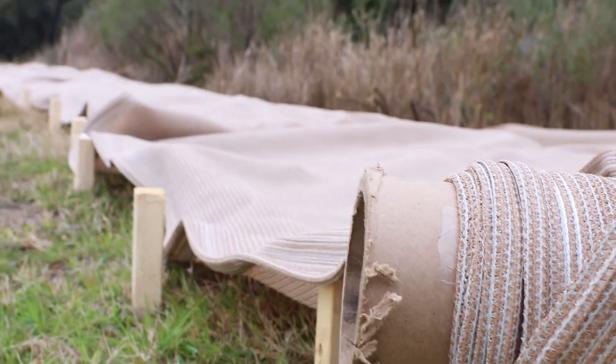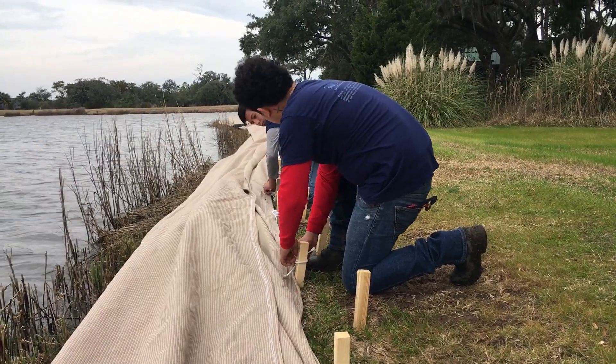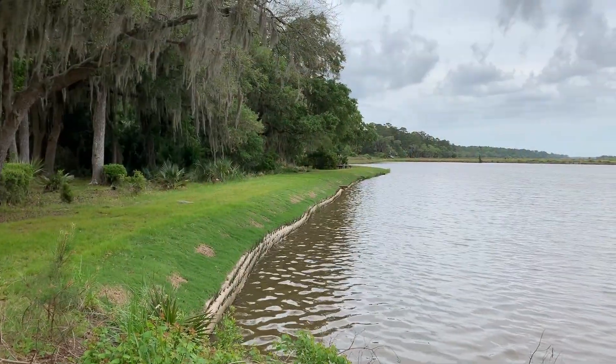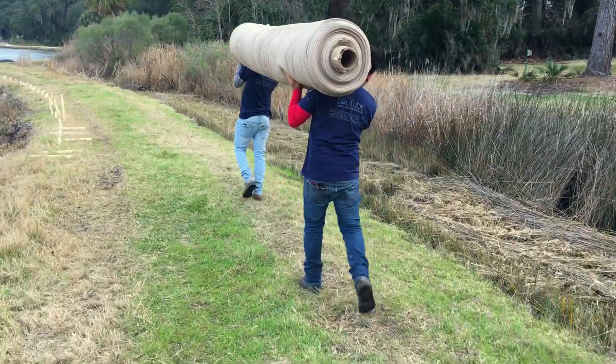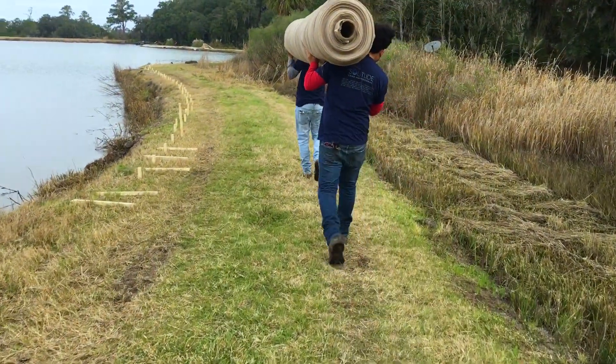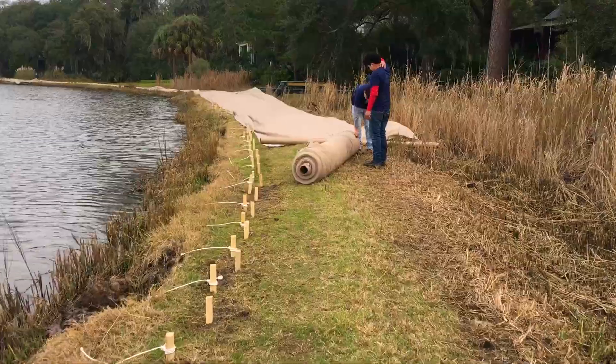Unlike traditional options, this patented mesh system can be seamlessly installed to create a living shoreline in a harmonious transition from water to land. Solitude's team of professionals spent nine days installing a 12-foot-wide SOX system along 1,000 linear feet of shoreline.